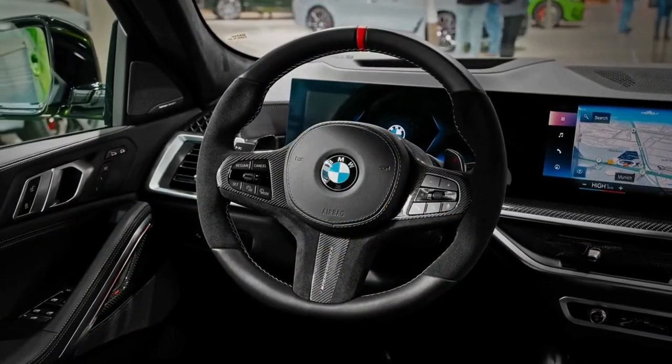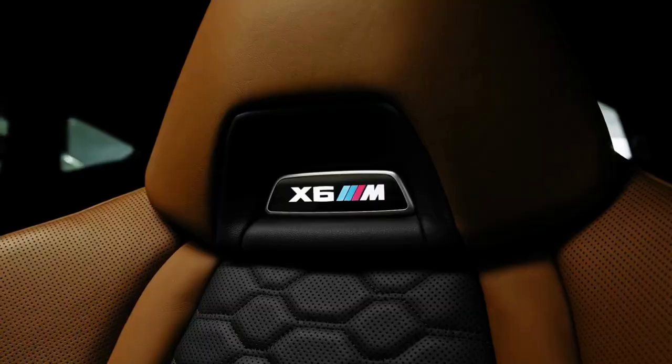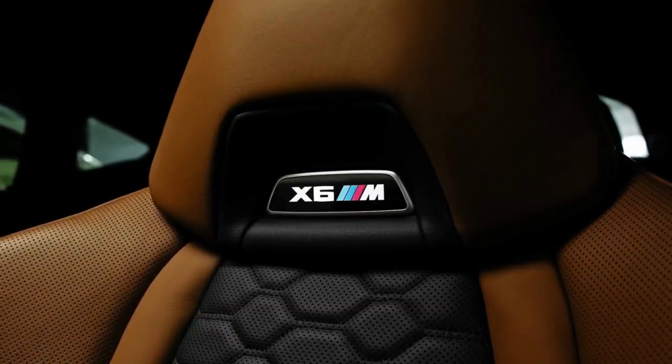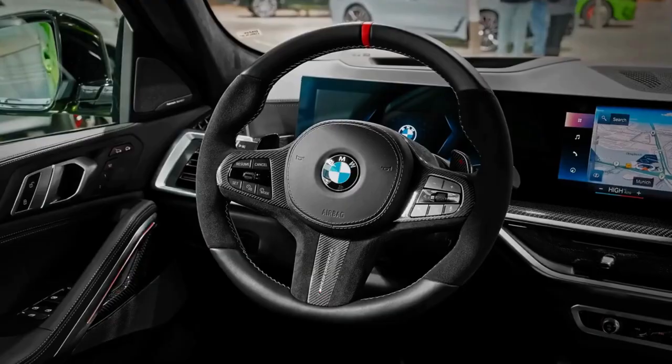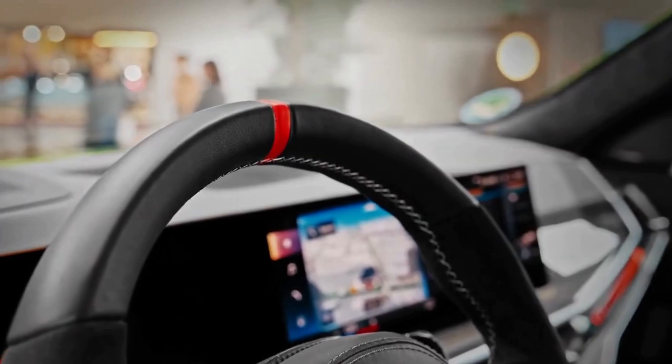Sportiness and luxuriousness collide inside the X6 M, which boasts carbon fiber accents and standard leather upholstery. There's also no shortage of high-tech features, thanks to a 12.3-inch fully digital gauge cluster, a large head-up display.